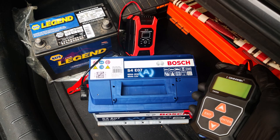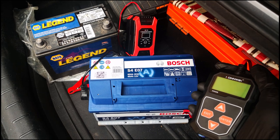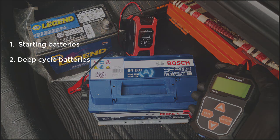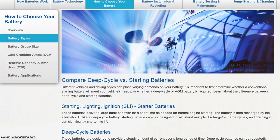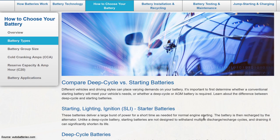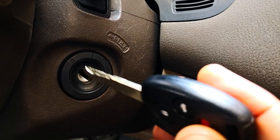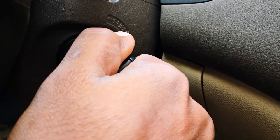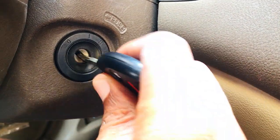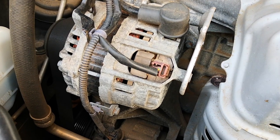Before we go into these six tips, it's critical to establish the difference between the two broad kinds of automotive batteries on the market today, because this really plays a critical role in battery longevity. Automotive batteries are generally divided into starting batteries and deep cycle batteries. Starting batteries are the cheaper and more common of the two, consisting of your regular flooded lead acid battery or enhanced flooded lead acid battery. These are designed to provide high bursts of energy for a very short period — for example, while you're cranking your car — and are not designed to handle sustained loads. They deliver that high cranking to start your car, then the alternator takes over most of the power production for the vehicle.